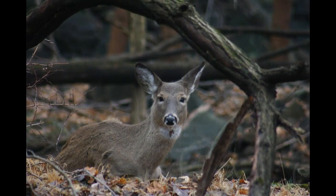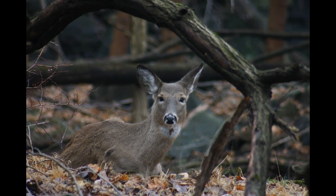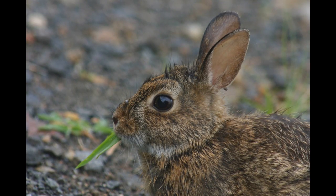Deer, rabbits, beavers, chipmunks, squirrels, and many more animals live here happily.